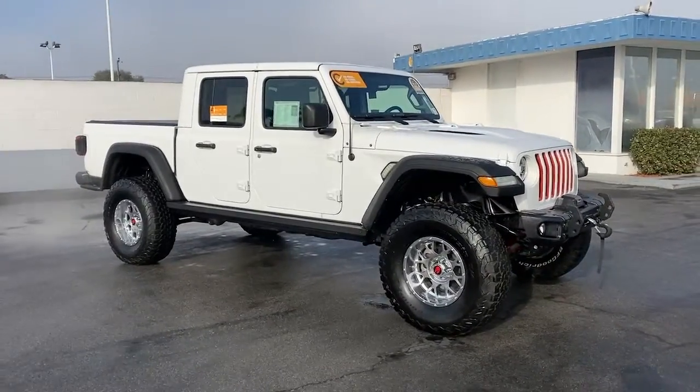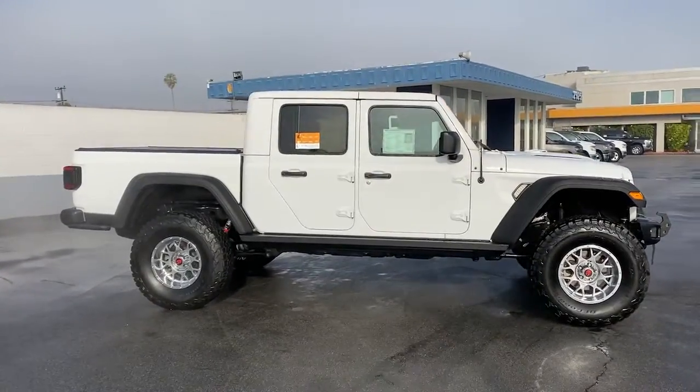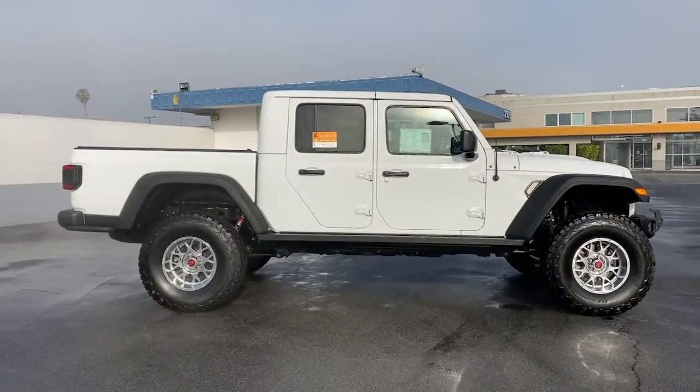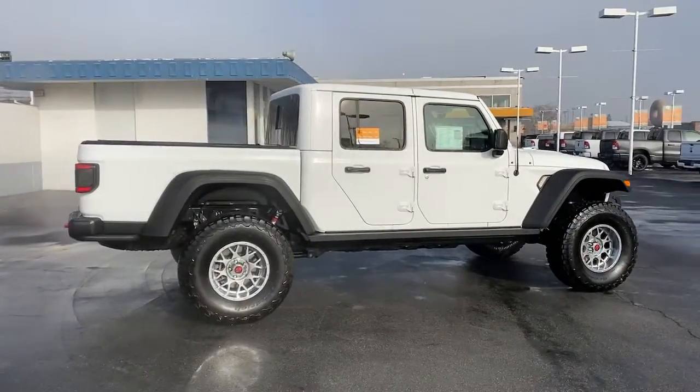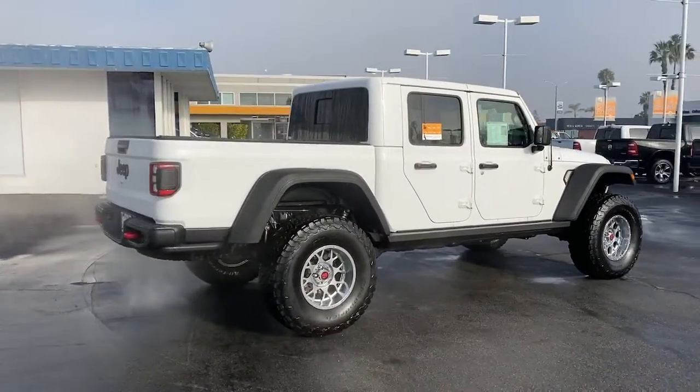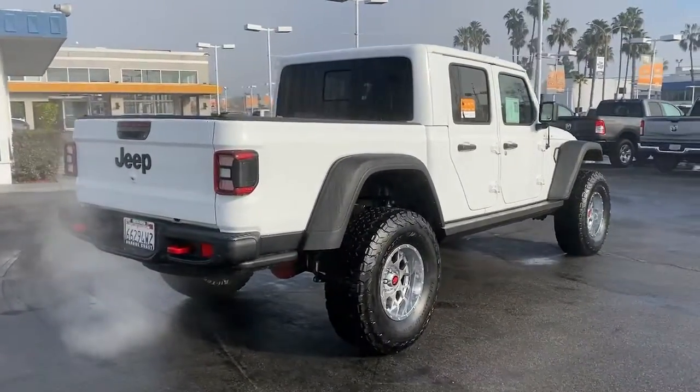Get a feel for the 2020 Jeep Gladiator. Enjoy a view of this trail-ready Jeep Gladiator, the midsize pickup designed specifically for off-road exploring. Tech-savvy and incredibly versatile, this fearless adventure machine is ready to take you on the road less traveled in comfort and style.